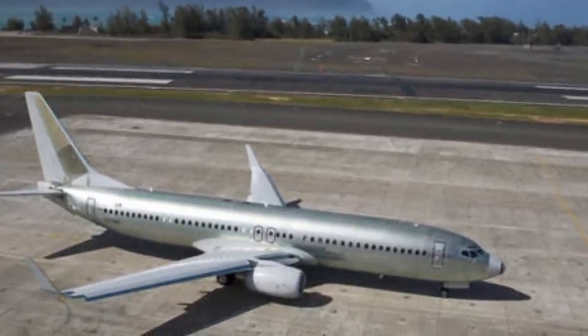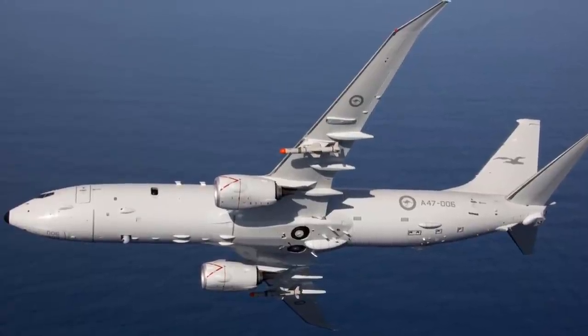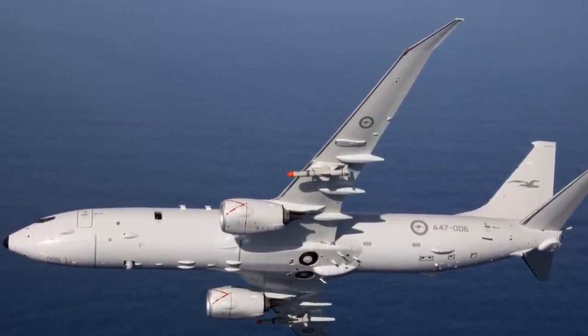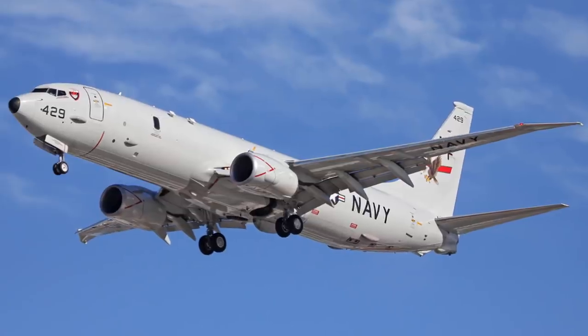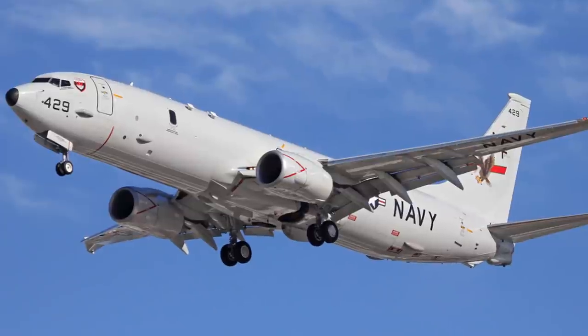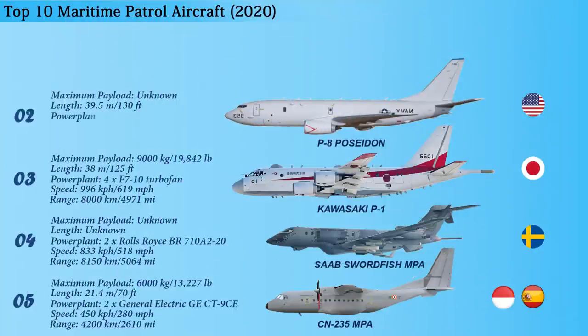The AN/APY-10 radar provides synthetic aperture radar mode capability for imaging, detection, classification, and identification of stationary ships and small vessels. The P-8 is powered by a pair of CFM56-7B27A turbofans, providing a maximum speed of 907 kilometers per hour and a range of 8,300 kilometers.